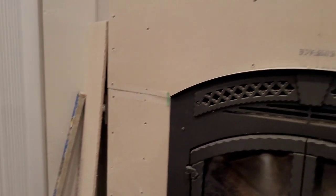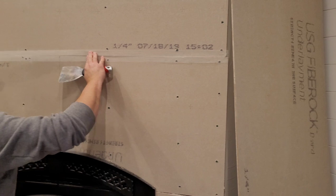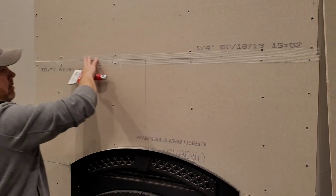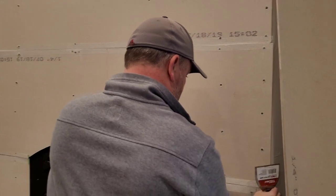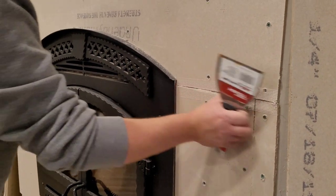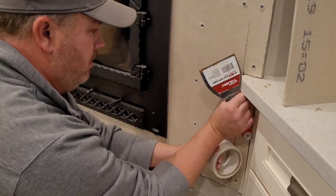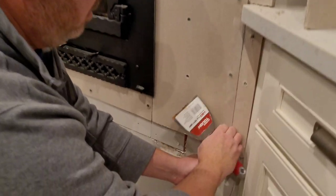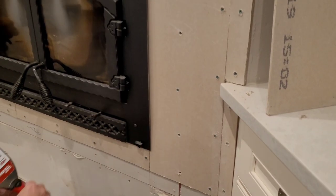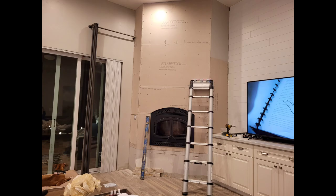We basically wanted a hearth that was about seat size, giving you a place to set down wood when loading the fireplace. We also knew we wanted to build in a little kindling box into the hearth. Once the hardy backer is up, we needed to go through and tape all the seam lines where the pieces meet using a mesh tape — apply it over your seams, then cut using a straight-edge blade. We have 12-foot ceilings in this room, so it took quite a bit of ladder work to get all the way up the wall.